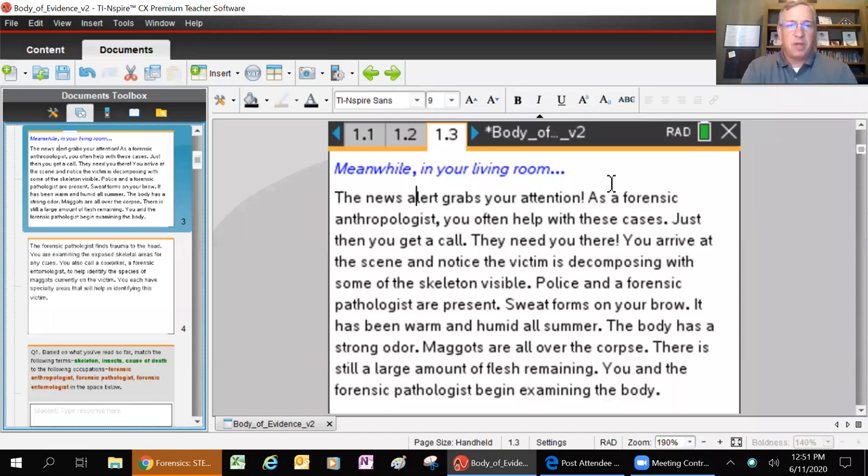You're in your living room, the news alert grabs your attention - you're a forensic anthropologist. An anthropologist is a person who studies the remains of human civilizations and tries to figure out the habits, hunting patterns, and how long those people were in existence. They're more like historians using human remains to piece together a story about a civilization.